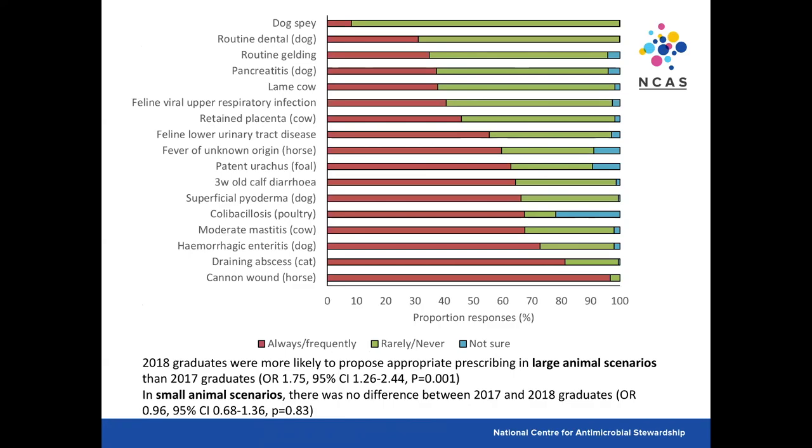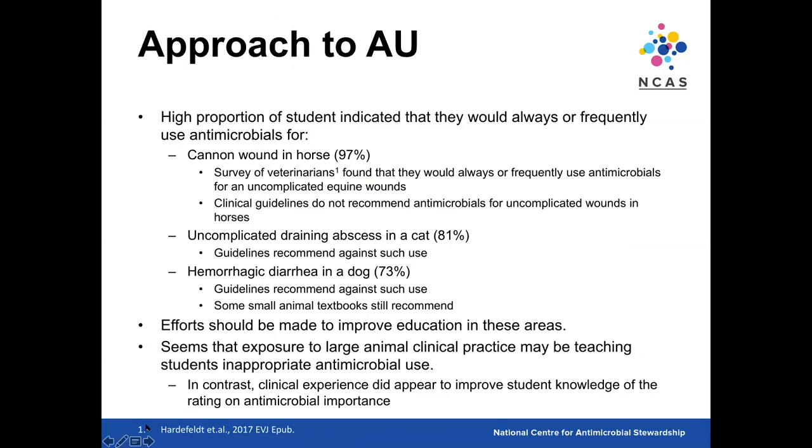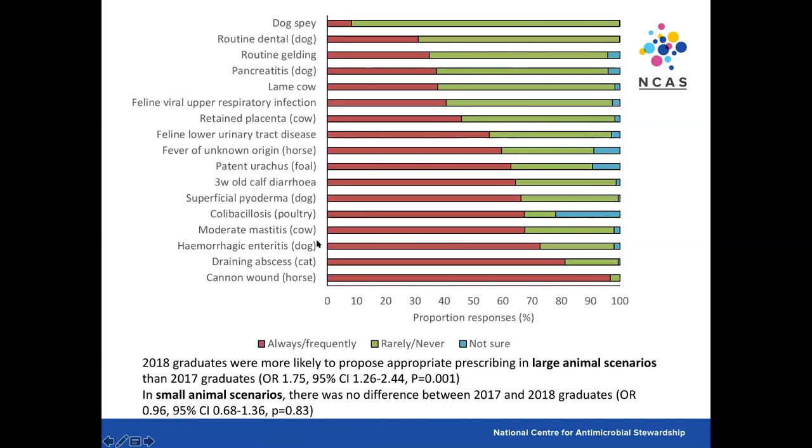The next section asked about use of antimicrobials for specific scenarios. Conditions shown in red represent where students would always or frequently use antimicrobials; green is rarely or never; blue is not sure. For all of the highlighted conditions, antimicrobials would not actually be indicated. It was good to see that less than 10% of students would use antimicrobials for a routine desexing, compared to around half of veterinarians in a surgical survey done last year. However, for routine dentals and routine geldings, around a third of students would still use antimicrobials. The 2018 graduates were more likely to propose appropriate prescribing in large animal scenarios than 2017 graduates, but there was no difference in small animal scenarios — suggesting exposure to large animal practice may be encouraging inappropriate antimicrobial use.